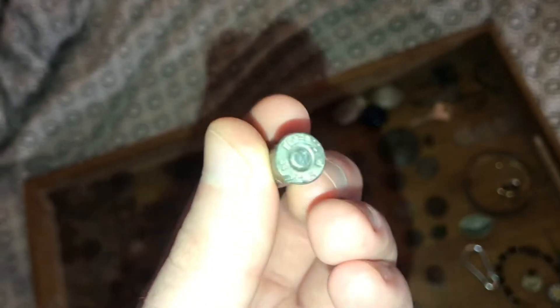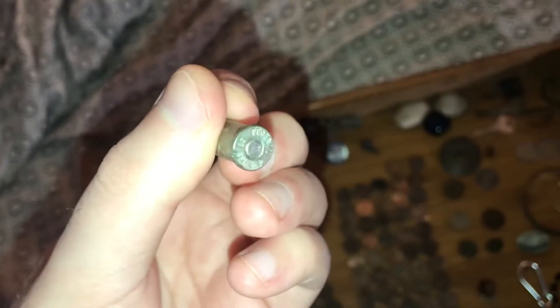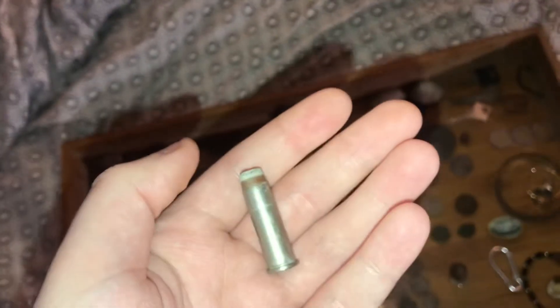This is one of my very first, probably, police issue pistol bullets, because it says Federal XP — XP 38 Special. I'm going to add that to my bullet collection.